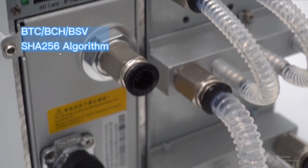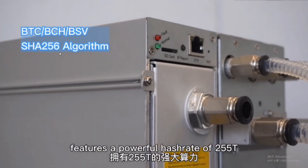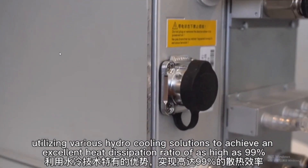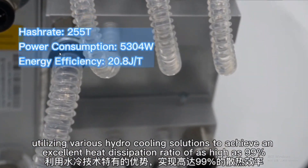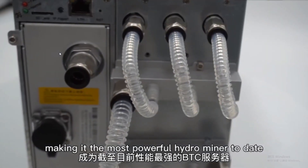The AntMiner S19 XP Hydro features a powerful hash rate of 255 terahash, utilizing various hydro cooling solutions to achieve an excellent heat dissipation ratio of as high as 99%, making it the most powerful hydro miner to date.